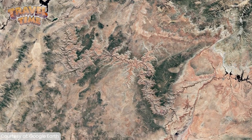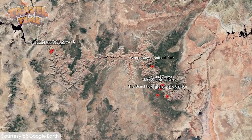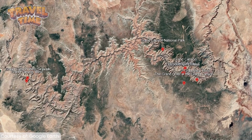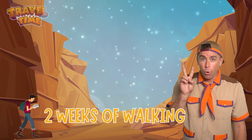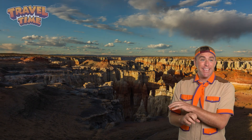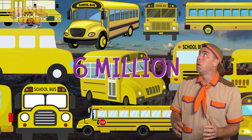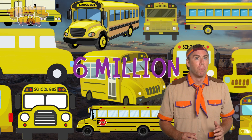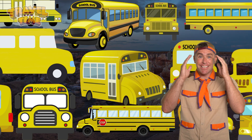The Grand Canyon is 277 miles long, but how big really is that? If you tried to walk the entire length of the Grand Canyon, it would take you two full weeks without stopping. It is bigger than the entire state of Rhode Island. If you lined up six million school buses, they would all fit inside the Grand Canyon. That is huge.